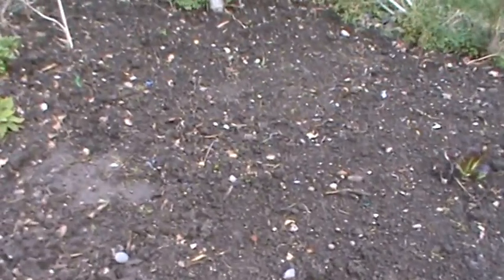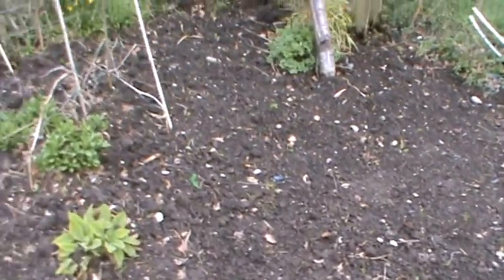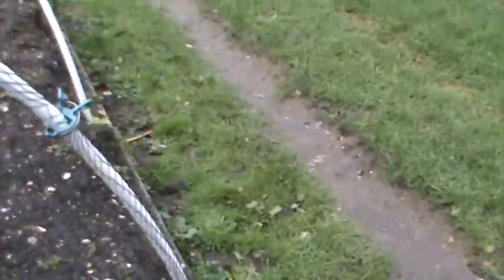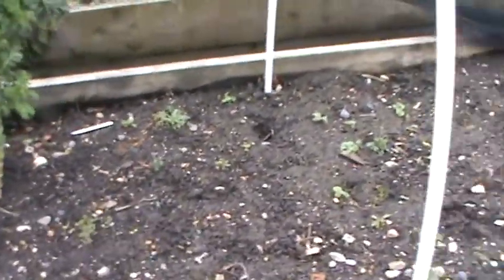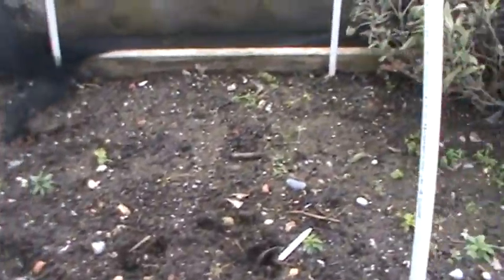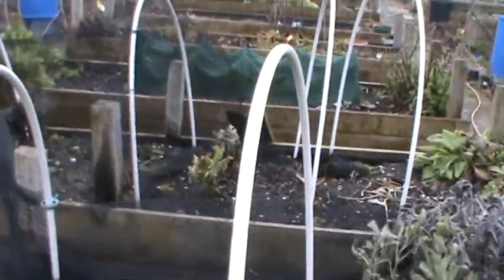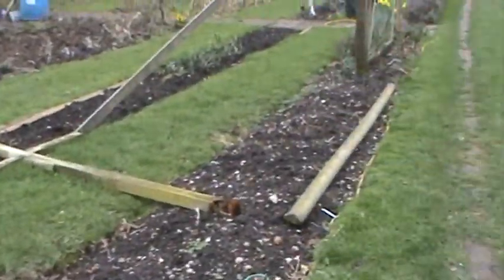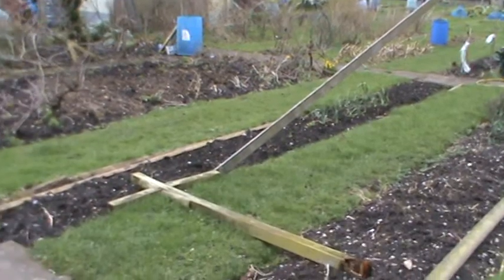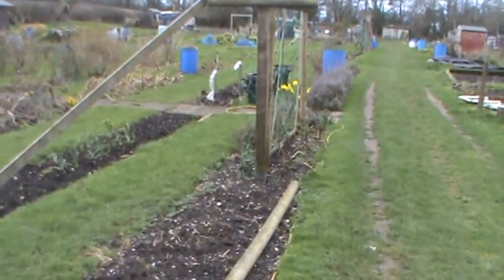It's a little cold blustery day today, it's looking good. It may be too windy to film, I'm not quite sure actually. Our bean supports fell down in the wind — the post has rotted out in the ground, so I've got to sort that out.